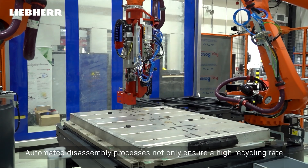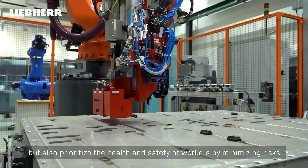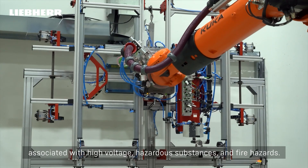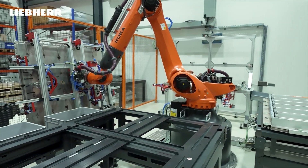Automated disassembly processes not only ensure a high recycling rate, but also prioritize the health and safety of workers by minimizing risks associated with high-voltage, hazardous substances, and fire hazards.